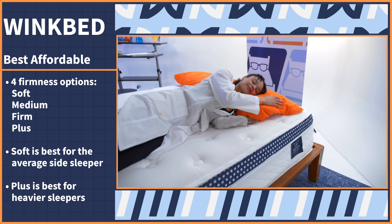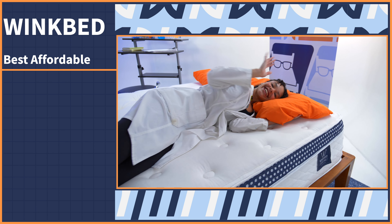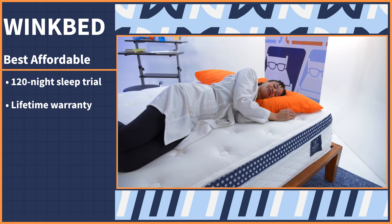And if you're the type to read all the fine print before you buy, you're going to be pretty pleased with the policies of the WinkBed mattress: a 120-night sleep trial and a lifetime warranty.